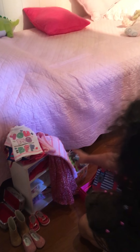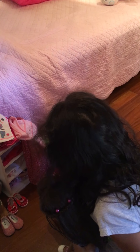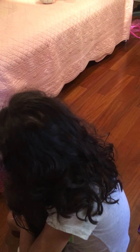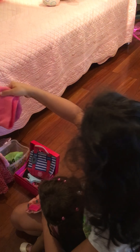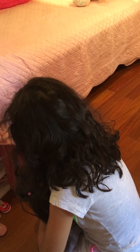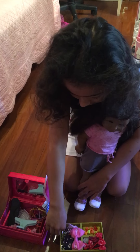Here are some shoes. This is her little pet — it's a little tiger. It's not for American Girl, but I just found it somewhere in my house so I just wanted to use it. And this is her closet.